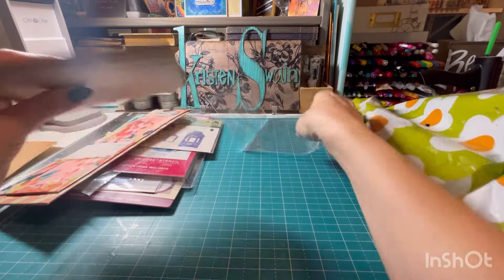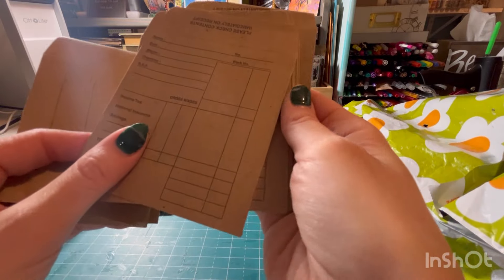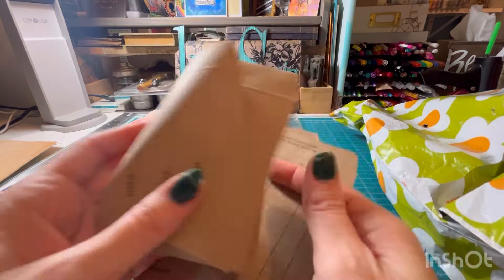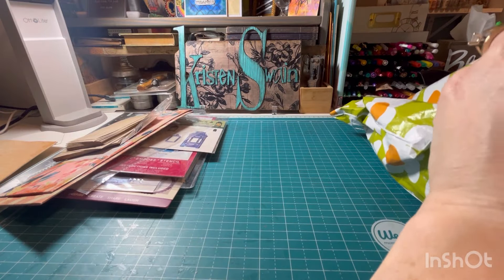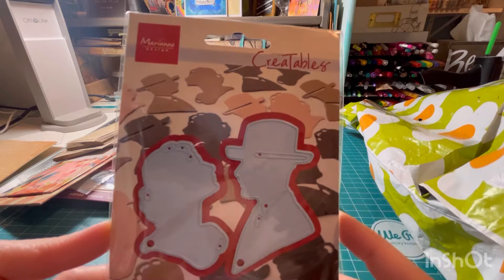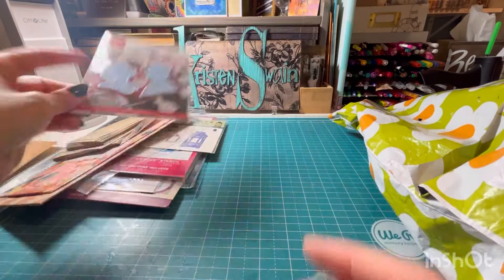These are just little fun envelopes that'll make fun pockets in junk journals — like if you got paid in cash, I guess! That is fun. And then, oh, look at these — oh my gosh, I love these silhouette dies. So dapper, love it.